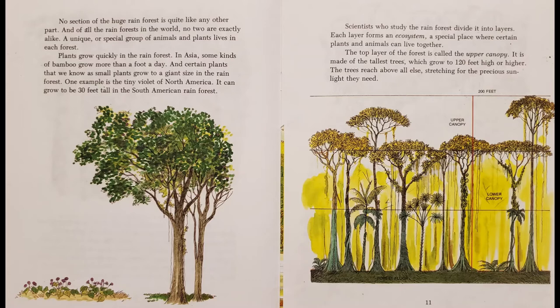No section of the huge rainforest is quite like any other part, and of all the rainforests in the world, no two are exactly alike. A unique or special group of animals and plants lives in each forest. Plants grow quickly in the rainforest. In Asia, some kinds of bamboo grow more than a foot a day. And certain plants that we know as small plants grow to be a giant size in the rainforest. One example is the tiny violet of North America — it can grow to be 30 feet tall in the South American rainforest.